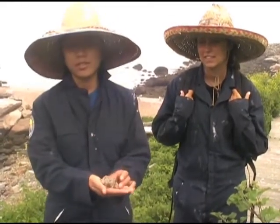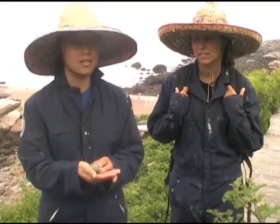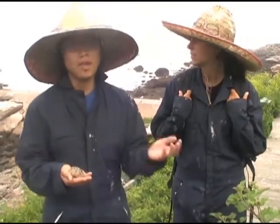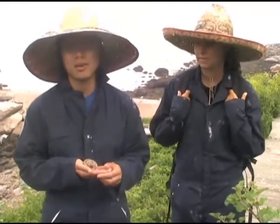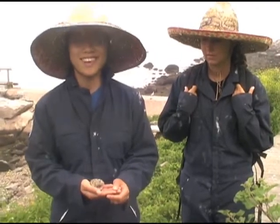This is a common tern chick, Sterna hirundo, and it is a state-listed species of special concern. But in recent years, the populations have been increasing every time we do the common tern survey, so that's a good sign.